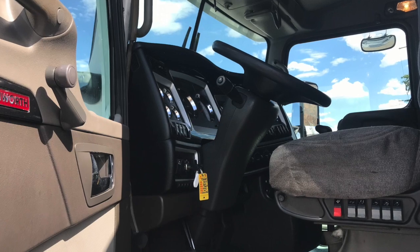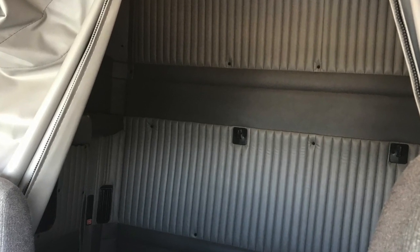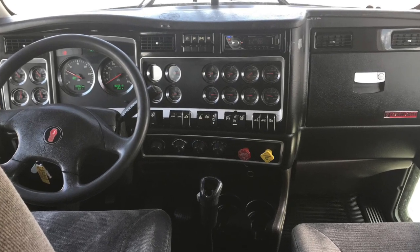Let's go inside. The interior was super well maintained. You've got a sleeper with lots of room and storage, and we really shined out the dash for you after our detail work.